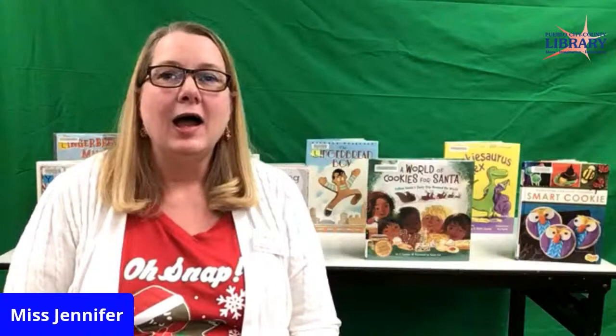Hi friends, it's Jennifer from the Lamb Library and I'm glad you could join me for storytime today. Whether you're watching live or watching a recording later, I'd love it if you would leave me a message in the comments so I know who's watching.